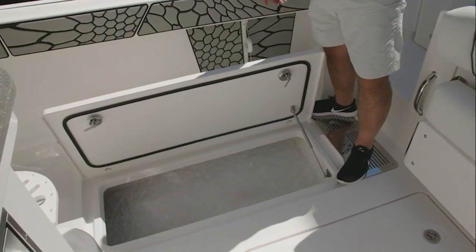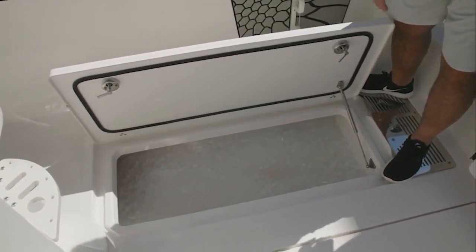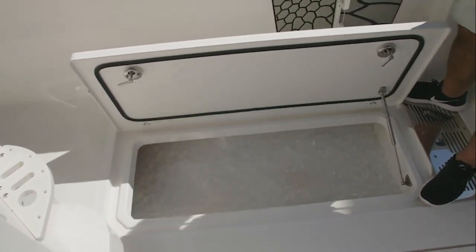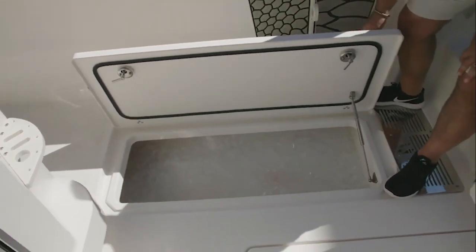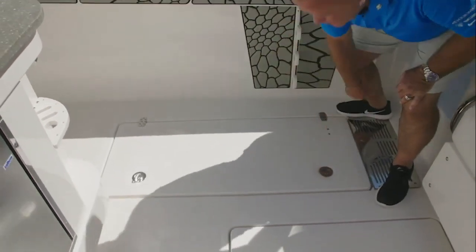On both starboard and port you have two slam boxes — some people call them kill boxes. You can load them with ice; they have macerator pumps so you can clean them up, wash them down, and put a lot of big fish in this area. Nice hydraulic gas shocks and positive latches that lock down.